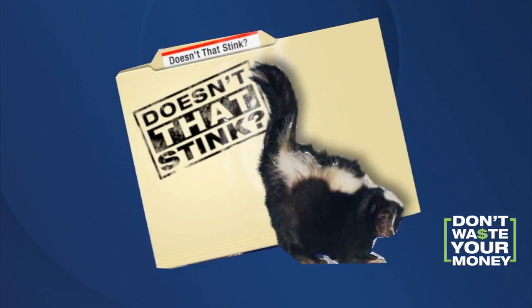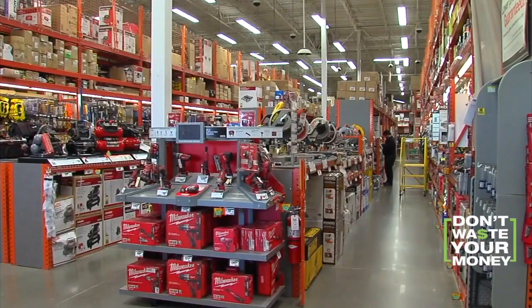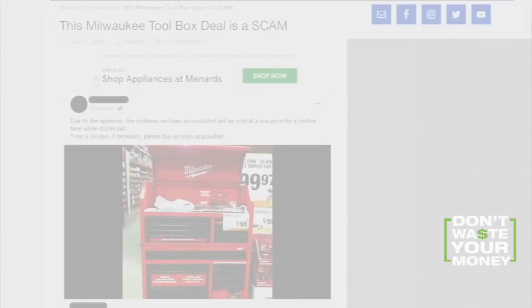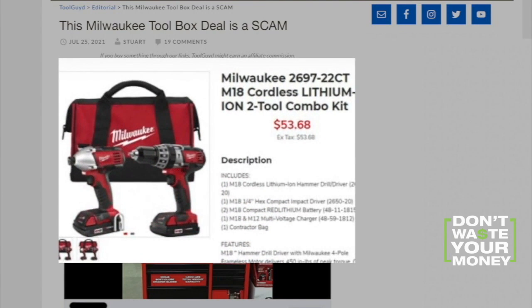From these stink files, slick ads lure shoppers in. Sites like Milwaukee and Dewalt look like legitimate sites, but you'll end up with cheap products, nothing like the quality from the real companies.